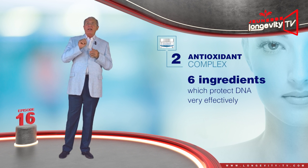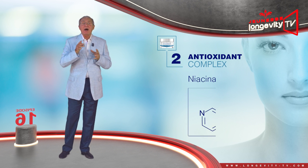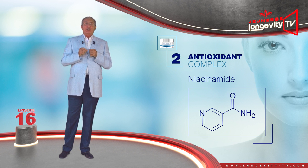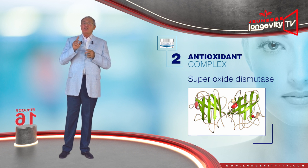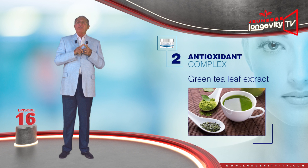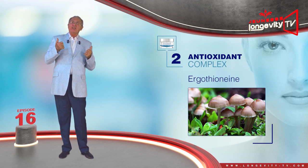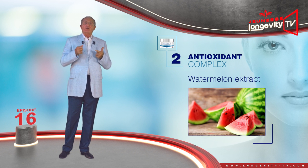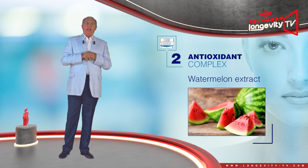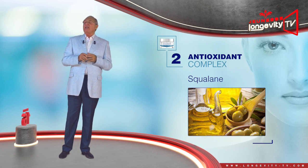The antioxidant complex is made of a group of six ingredients which protect DNA very effectively. Niacinamide improves cell oxygenation, the absorption of the other ingredients, and detoxification. Superoxide dismutase is the strongest antioxidant you can find. Green tea leaf extract, which also has an anti-inflammatory effect. Ergothioneine, an antioxidant extracted from mushroom. Watermelon extract, which is rich in vitamin C, amino acids and lycopene — it will hydrate, clean and exfoliate. And squalene, an oil-like ingredient similar to retinol, which combats free radicals caused by UV rays.